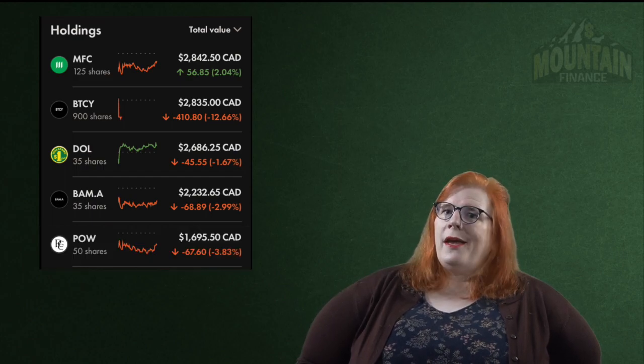Dollarama is also in my TFSA. I have 35 shares for a 3.69% stake. You will notice that I have done deep dives on a lot of these stocks. Dollarama is one where the research for the video made me realize there was some good potential here. Also in my TFSA we have Brookfield Asset Management and I have 35 shares for a 3.07% stake in my portfolio. The community loves Power Corporation of Canada and I have 50 shares in my TFSA for a 2.33% stake in my portfolio.